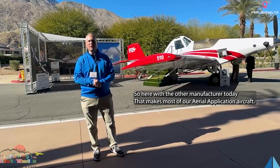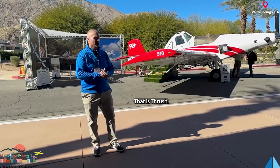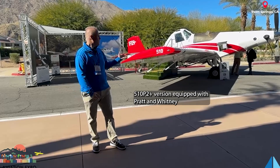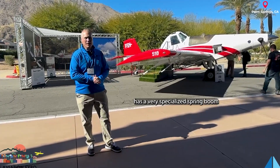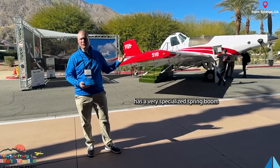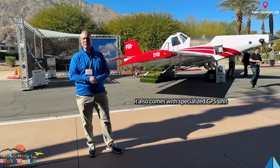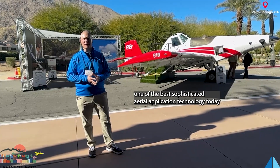Here with the other manufacturer today that makes most of our aerial application aircraft — that's the Thrush. There's a V2 version here, and there are a lot of features currently on the VT6 engine. It's a very specialized aircraft, coming with specialized GPS units and systems that help find the best sophisticated aerial technologies today.